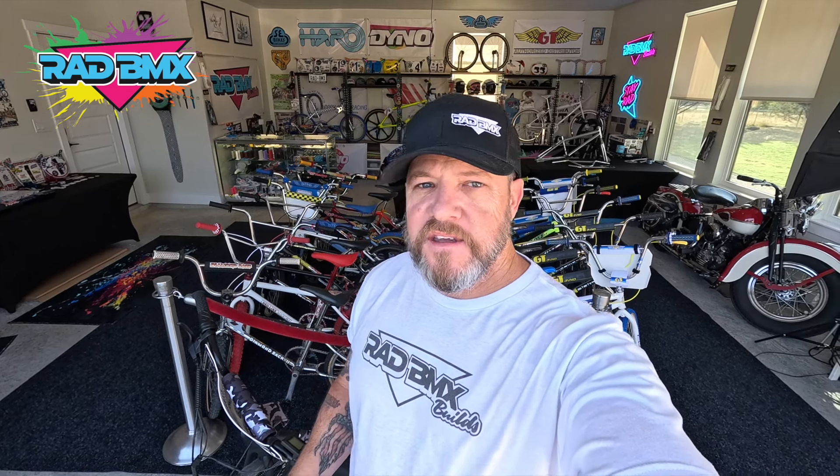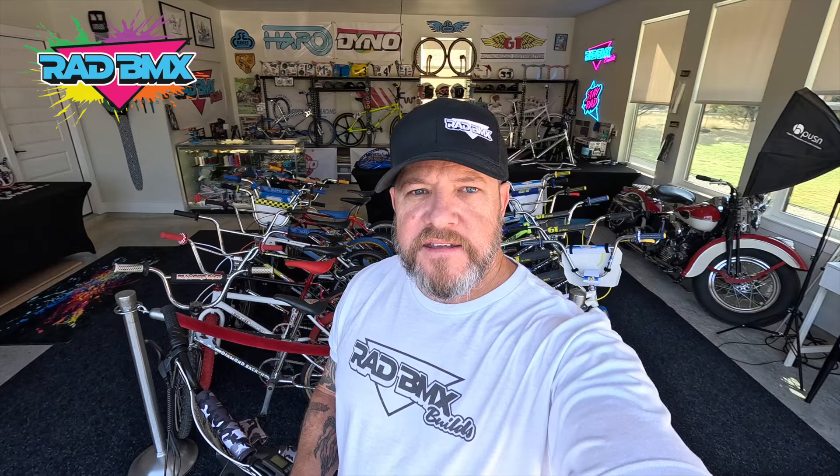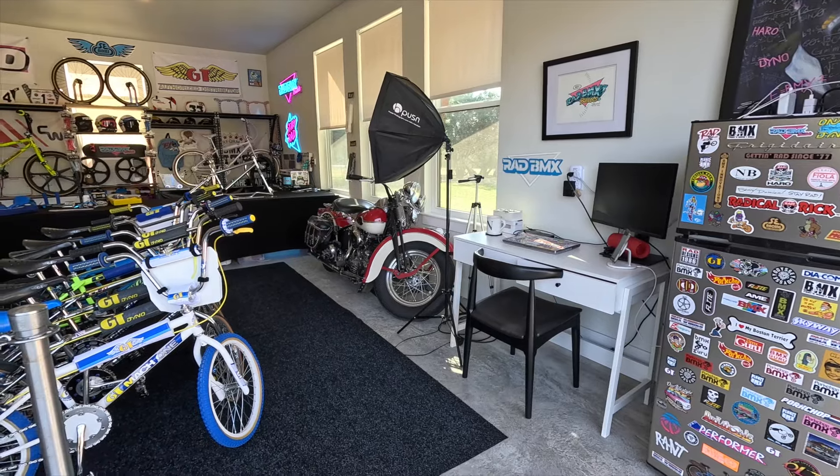Welcome back to Rad BMX Builds. I think it's time we give you an update — a tour of the entire shop, because it's pretty stacked right now. I want to give you some behind-the-scenes footage, show you all the bikes we have on hand, tell you what's available to purchase, where to get merch, what's hidden in the corners and boxes, future builds, and what's going out. So that's a lot to do — let's get going.